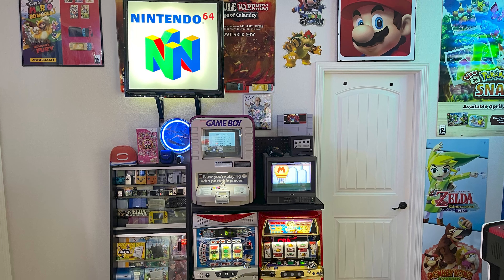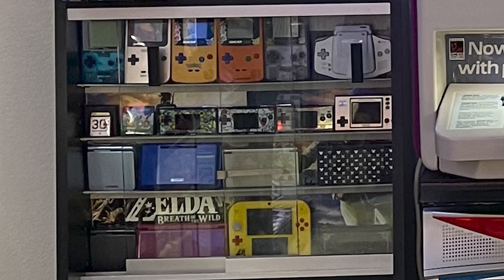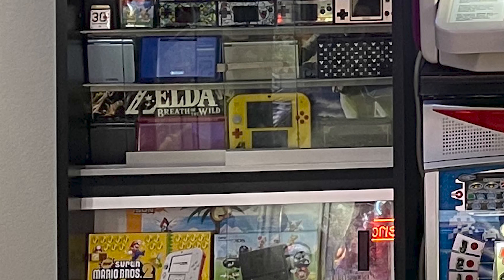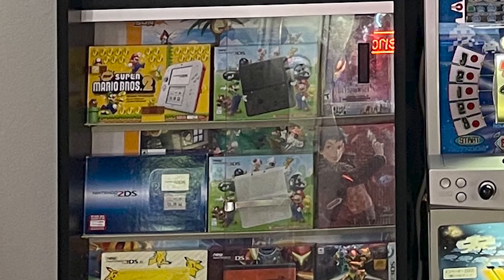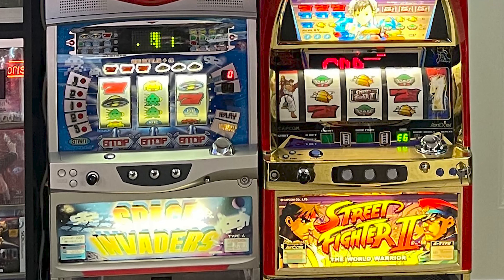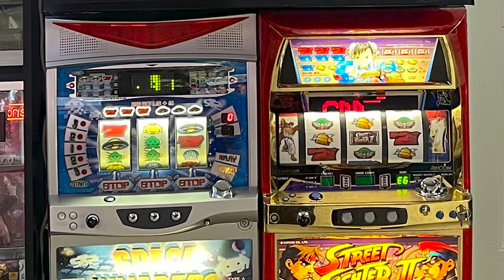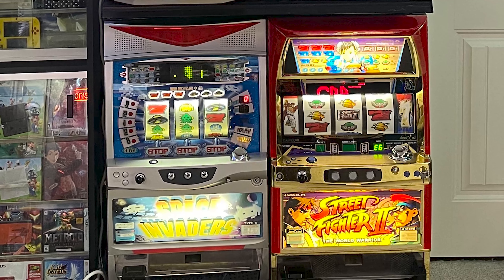This game room has one more wall to take a look at with a bunch more promotional items. To the left, there's a display case with a ton of Game Boys locked in there - Game Boys, 3DSs, and 2DSs. Down beneath that, he also has a bunch of boxes for those items - the 3DSs, DSs, and Game Boys. Down to the right of this pod, he has these two slot machines, which I think is a really cool pickup - definitely something you don't see in the majority of game collections. He has one from Space Invaders and one from Street Fighter 2, so these 100% fit the vibe of the space. They have cool lighting and I'm sure they make some cool noises as well.